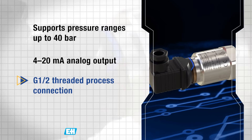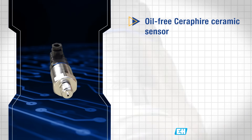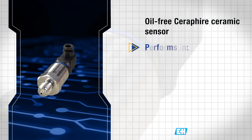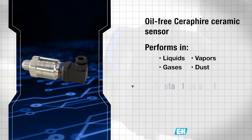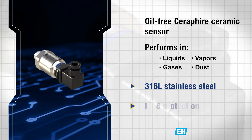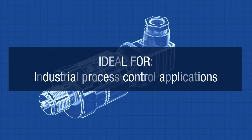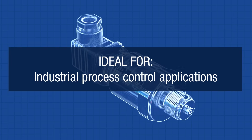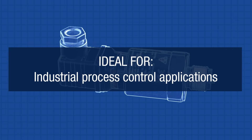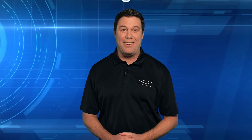The PMC21 features a G½ threaded process connection and uses an oil-free ceramic sensor for stable, accurate performance across liquids, gases, vapors, and dust. Housed in 316L stainless steel with IP68 protection, it withstands demanding conditions with high accuracy and hazardous area approvals. Visit Mouser.com or click the link below.